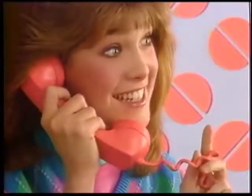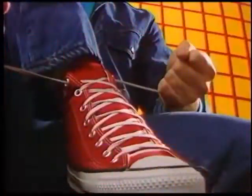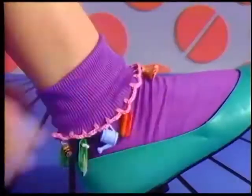You've got a date, skin's looking great, 'cause Cliracil's ace, face-to-face. See you at eight, skin's looking great, CJ's the place, face-to-face. Cliracil gives you great looking skin, even close up.